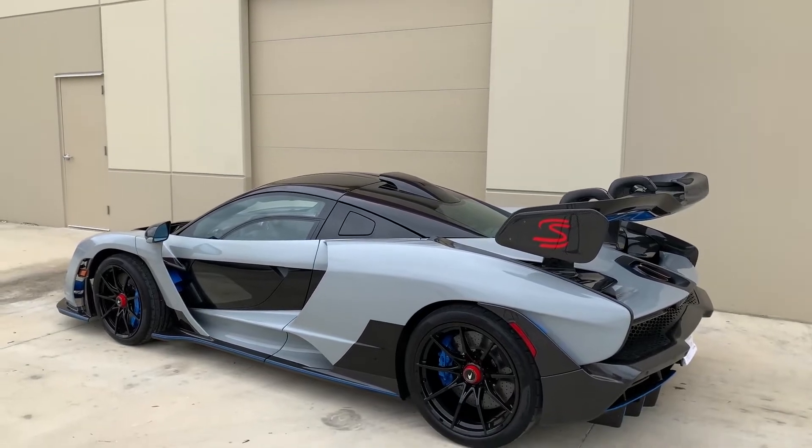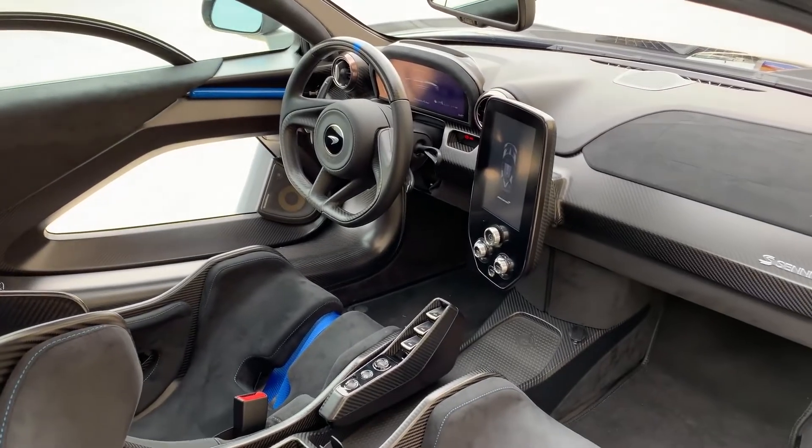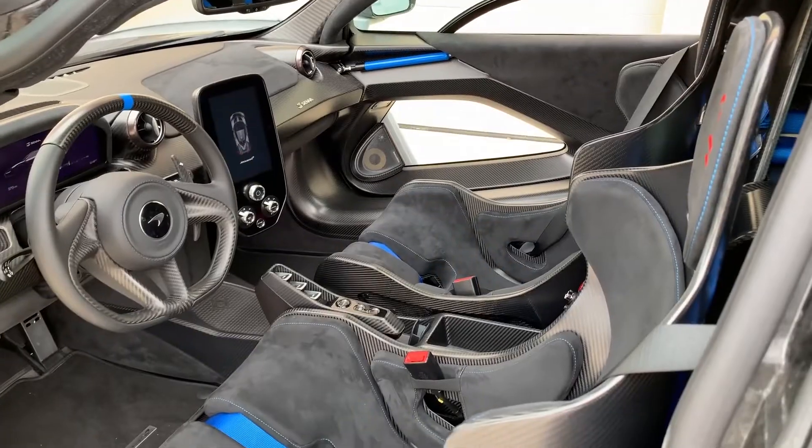There's also a floating infotainment display in the cabin, which gives a touch of luxury to the otherwise basic interior. The screen, which has three control knobs at the bottom, displays clear images and is equipped with crisp text.